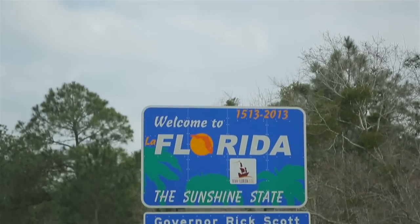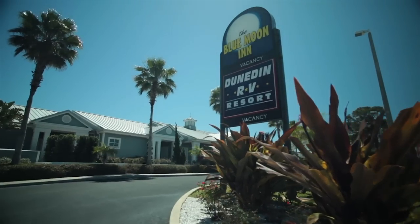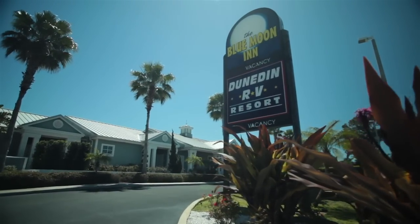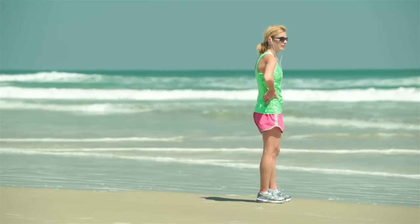Located in the middle of beautiful coastal nature near the famous Clearwater beaches, just 23 miles from St. Petersburg and Tampa, Dunedin RV Resort is the perfect getaway on the warm Gulf of Mexico.